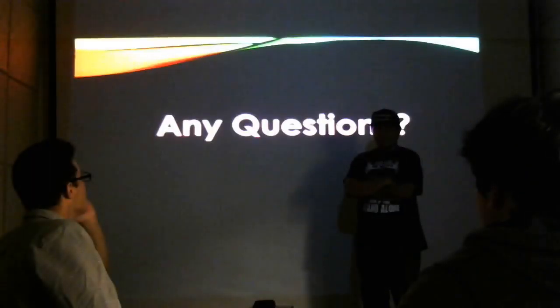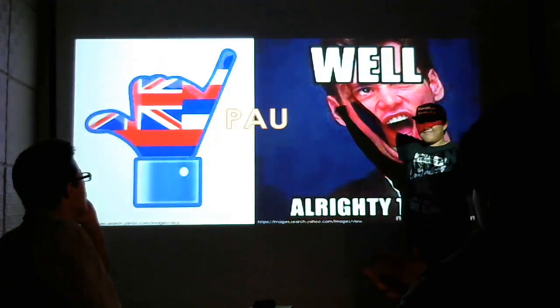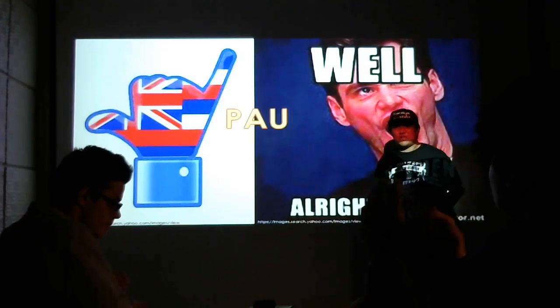We should label GMOs. Any questions? All righty then. Thank you for coming to the speech. Mahalo.